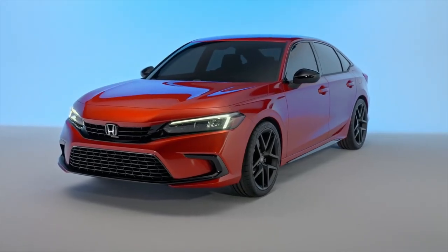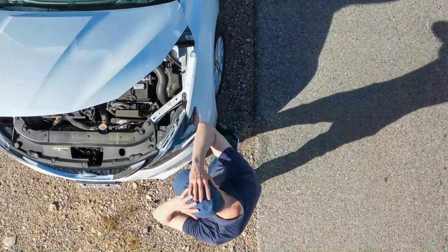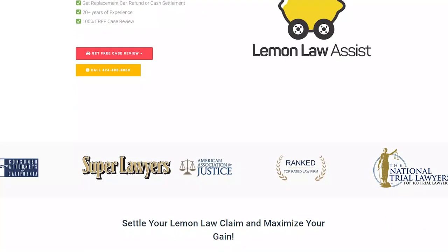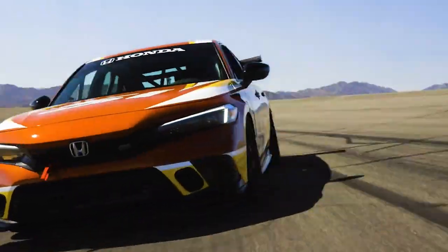There are a lot of problems with the Honda Civic's interior, engine, brakes, and steering. Did you know you could get paid for problems with your car at no cost to you? Visit lemonlawassist.com today to see if you qualify, or call us at 424-408-8060 for a free review of your car. That's it for now — see you next time.